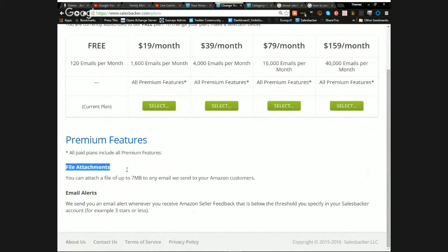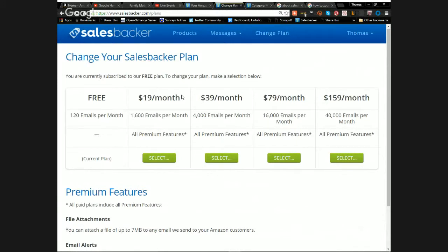The premium features also include an email alert when you receive feedback below a threshold you specify — for example, three stars or less. Looking at the higher-tier plans: if you're sending 4,000 emails a month, you're making money and $39 seems very reasonable; if you're doing 40,000 emails a month, $159 would be a drop in the bucket. I'm on the free plan now, but moving up just signals I'm doing more orders.